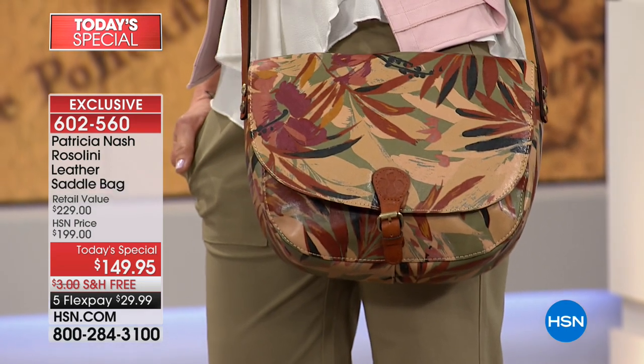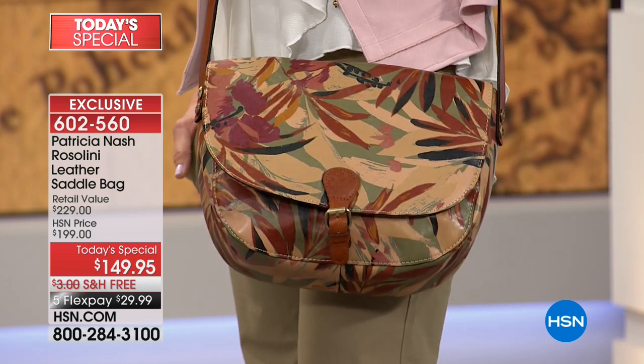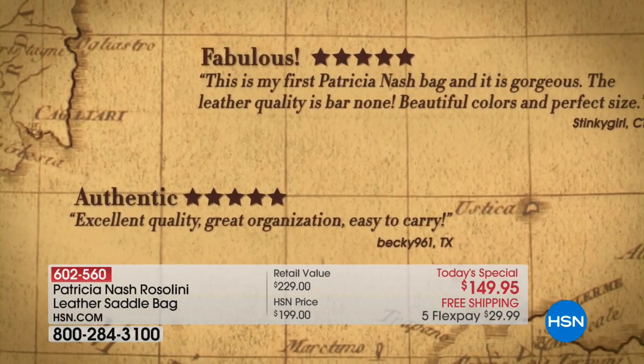You asked for a crossbody bag, Patricia designed it. The saddle bag is iconic — it's something that we have loved for many generations. It's back now in style, bigger and better than ever. We've got beautiful colors we're going to be talking about. And we're celebrating a one-year anniversary with Patricia Nash, and the highest end quality and the most beautiful leathers go into her collection.